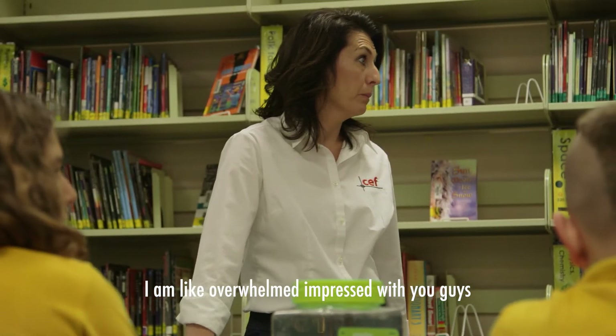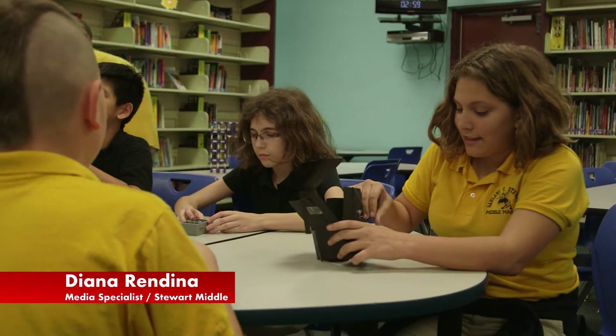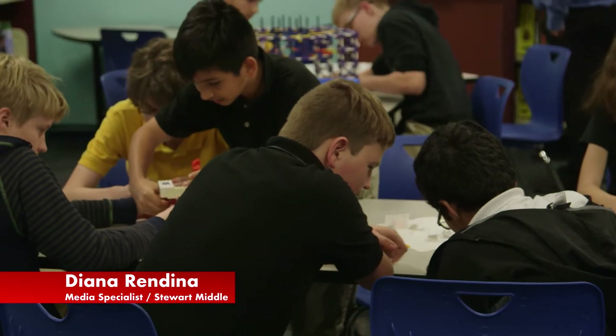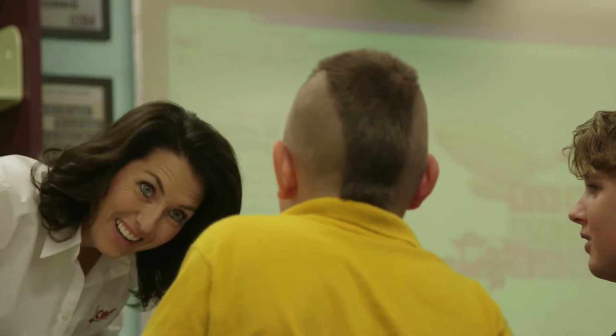I am overwhelmed, impressed with you guys. I am absolutely blown away at these kids' presentation today. They've done an amazing job this year. They really came through with great designs and great ideas, and I was really proud to see all of them present their ideas so clearly. Today was just a reminder that we have to stay plugged into these schools. Getting on a plane and going to visit schools, talking to teachers and students — it's so important and so vital to our business. I'm just thrilled to be here today, and it was such an honor.